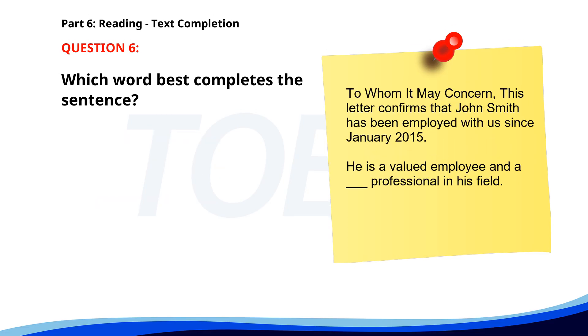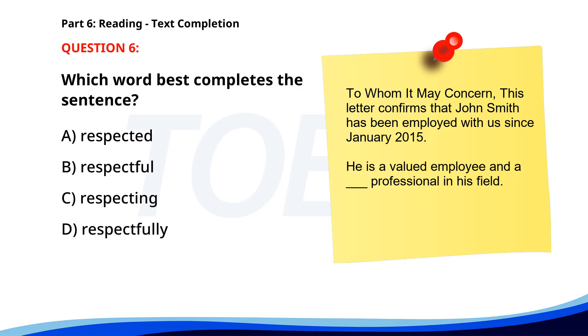Number 6. To whom it may concern. This letter confirms that John Smith has been employed with us since January 2015. He is a valued employee and a ___ professional in his field. A. Respected. B. Respectful. C. Respecting. D. Respectfully. The correct answer is A. Respected.